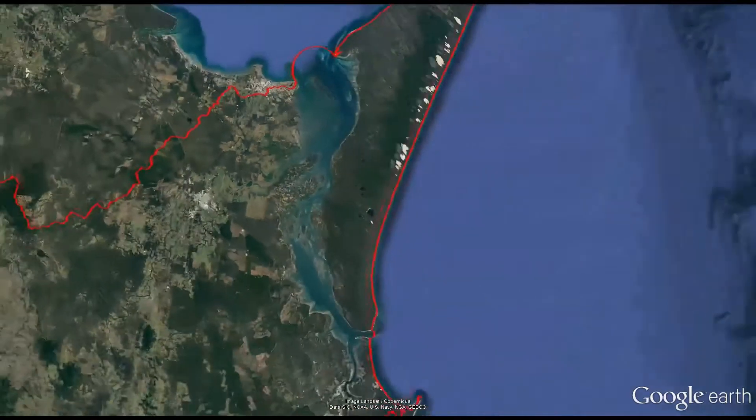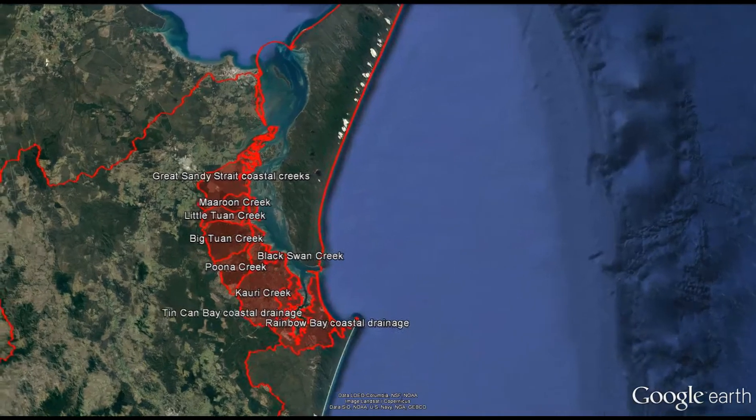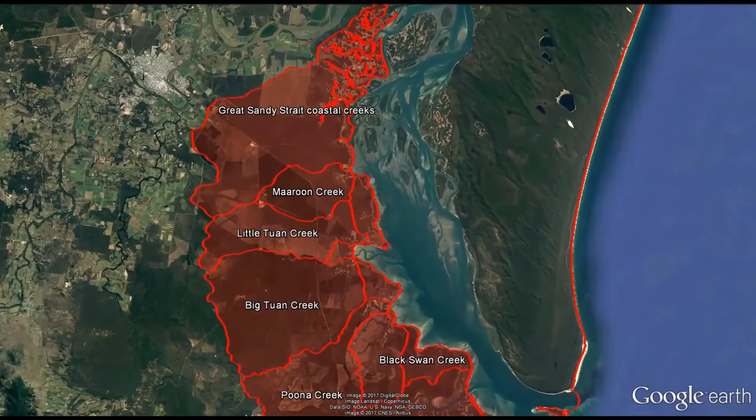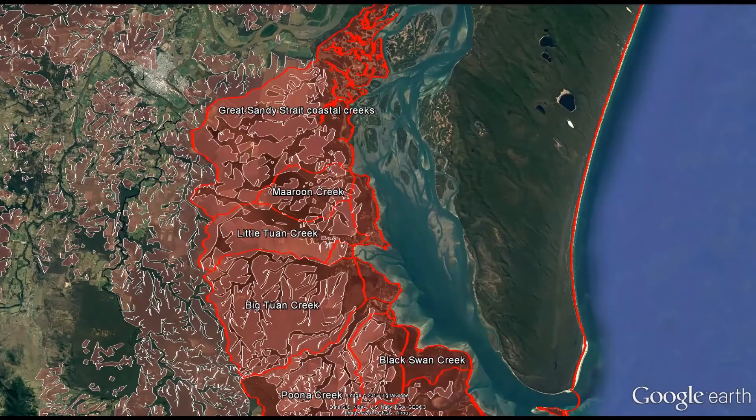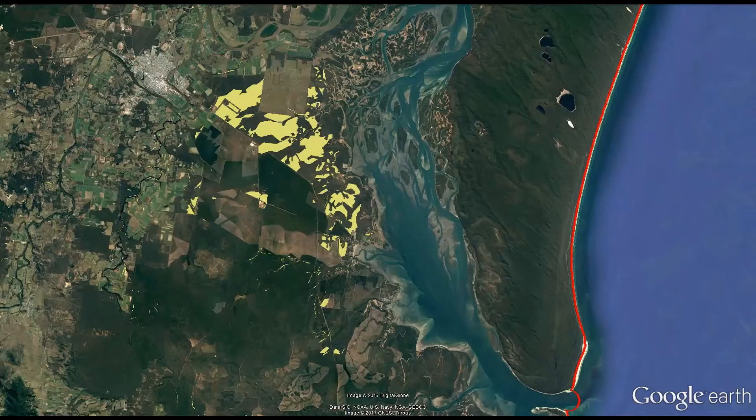The small series of coastal catchments directly bordering the Great Sandy Strait are varied and differ greatly to the sub-catchments of the Mary. The northernmost of these catchments sit on weathered sandstone with low, undulating terrain. These landscapes are quite permeable to water and contain significant wetlands and groundwater-dependent ecosystems.